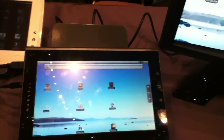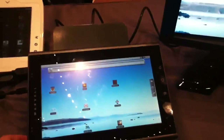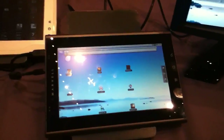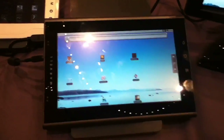This is a Marvell Armada 600 series processor. It can handle 1080p HD graphics as well as HDMI output to a larger display. This screen here is actually a 720p screen, something I haven't really seen before on an Android tablet. It's running Android 2.2 Froyo with a 1280x720 pixel capacitive touchscreen display.